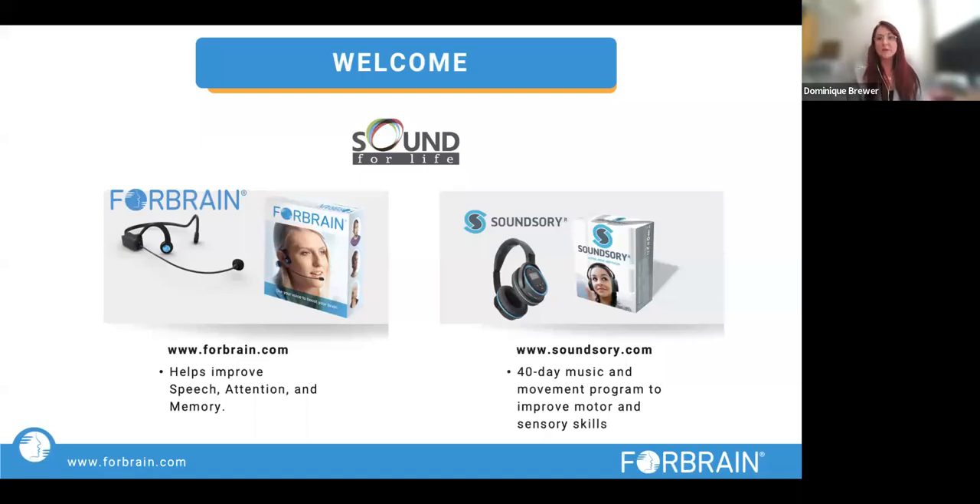We're going to start our webinar. Hi everyone, my name is Dominique Brewer from Sound for Life. Welcome and thank you for joining us today for a webinar about dyslexia. We are fortunate to have a special guest, Kim Worley-Birch, a specialist teacher in the field and a mother of dyslexic children. Kim has used Forebrain extensively at home and at her practice, and she will talk about what she has observed firsthand — the clear benefits of Forebrain with the dyslexic community.